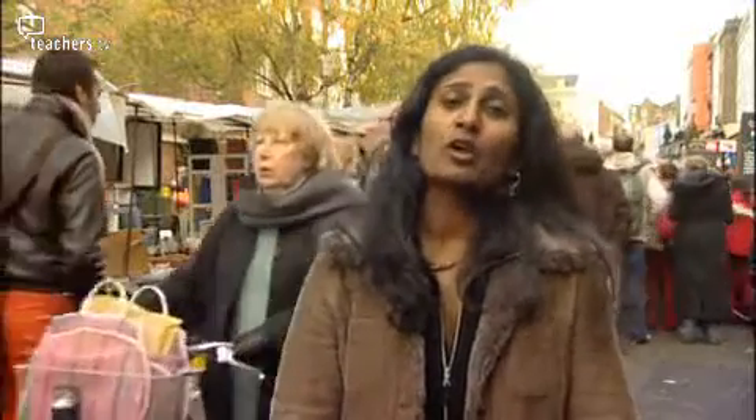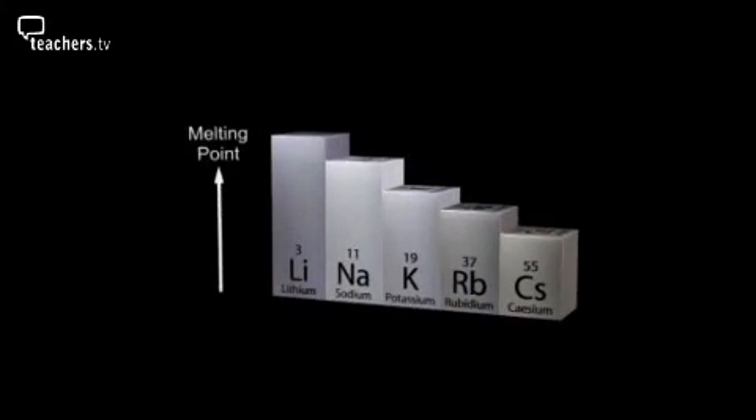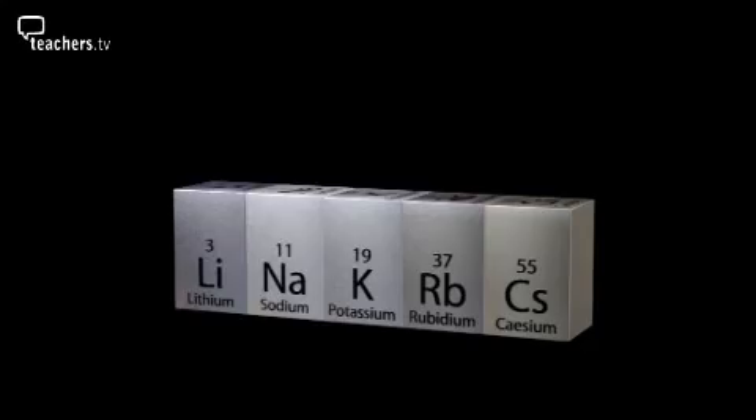Like all family members, not all the elements in the periodic table are identical in the way they behave. One thing you'll notice as you go down group one is there are definite trends, just like we saw with melting points. The most obvious trend in group one is the reaction of these elements with water. This is lithium reacting with water — a reaction you've probably seen in class. It's releasing hydrogen bubbles; that's why it's fizzing.